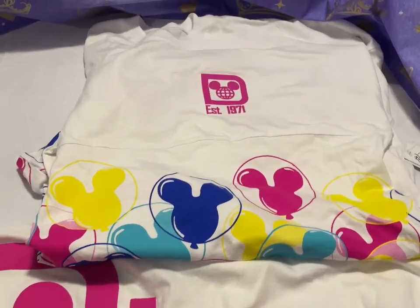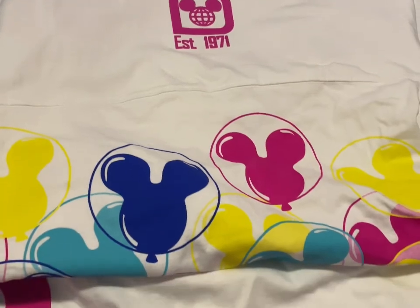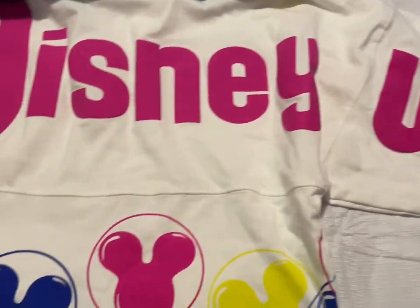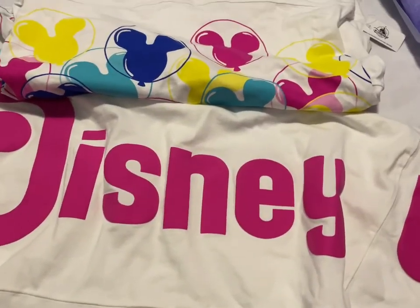Now we have the spirit jersey with the Mickey balloon head. That's the front, and this is the back — it says Walt Disney World. I have a size small in this only and it is $50.